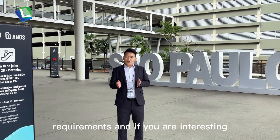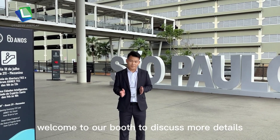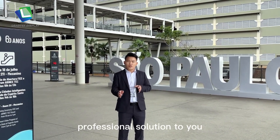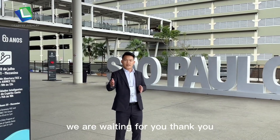If you have many requirements and if you are interested in display products, welcome to our booth to discuss more details. We believe that we can provide a professional solution to you because we have many years experience for designing, production and sharing these products. We are waiting for you. Thank you.